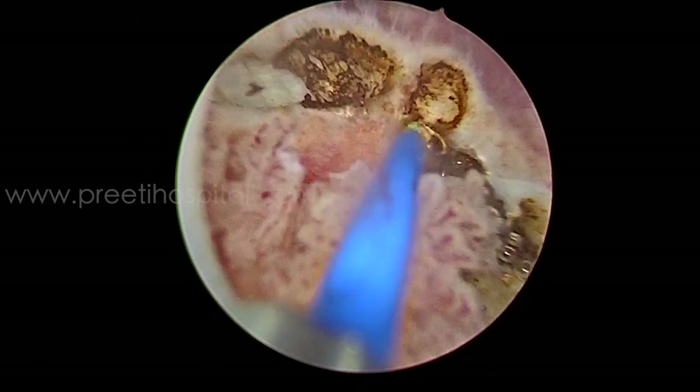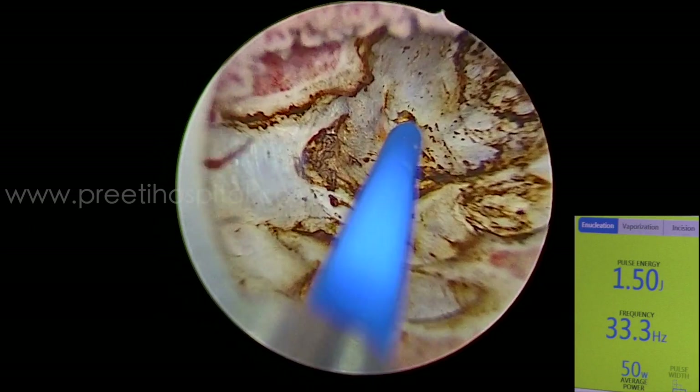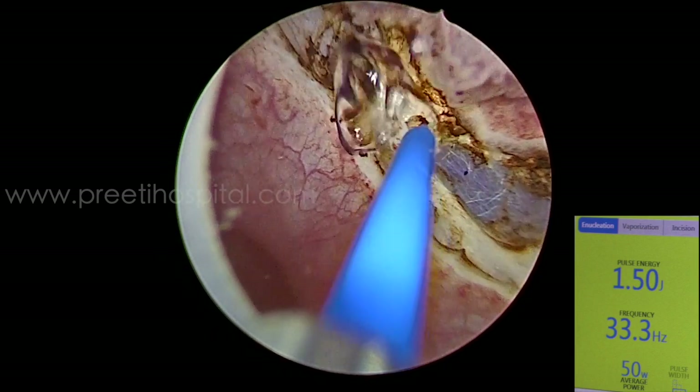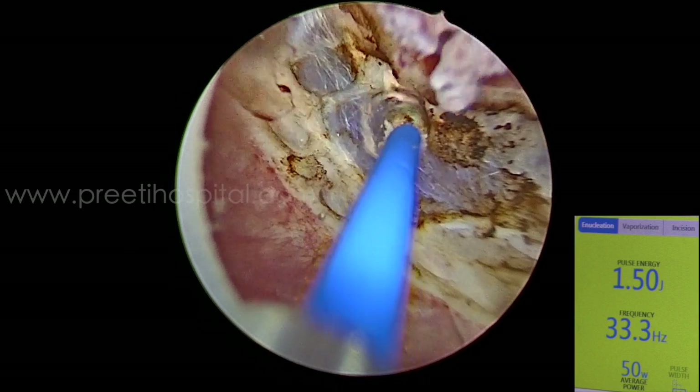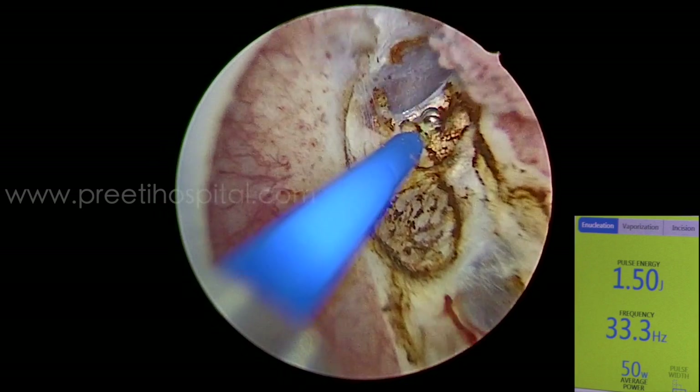Here, this is the cutting mode. After distending the bladder, see how fast movement of the laser fiber combined with adequate bladder distension are essential for the tumour to be lifted off.